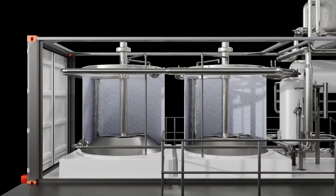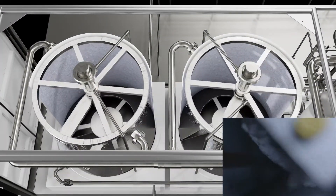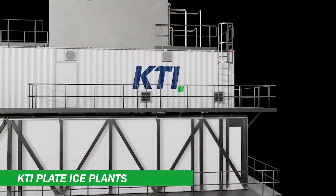After subcooling to approximately minus 7 degrees Celsius, the ice is scraped from the surface by ice removal tools. We also produce plate ice plants, which are the more energy-efficient alternative.